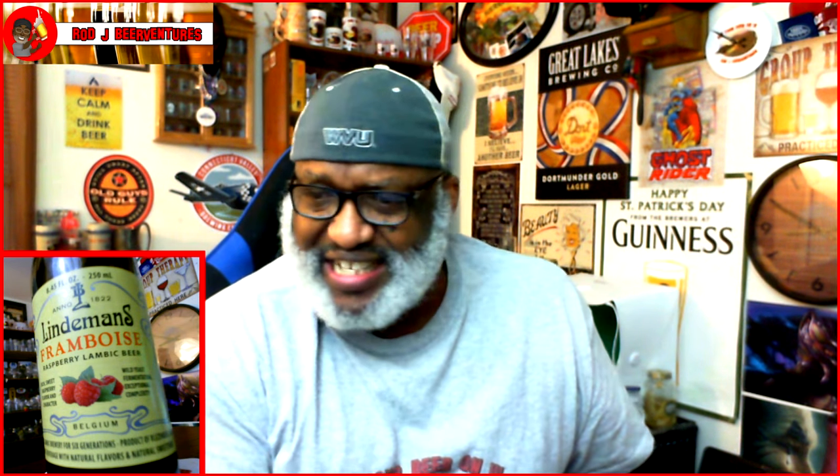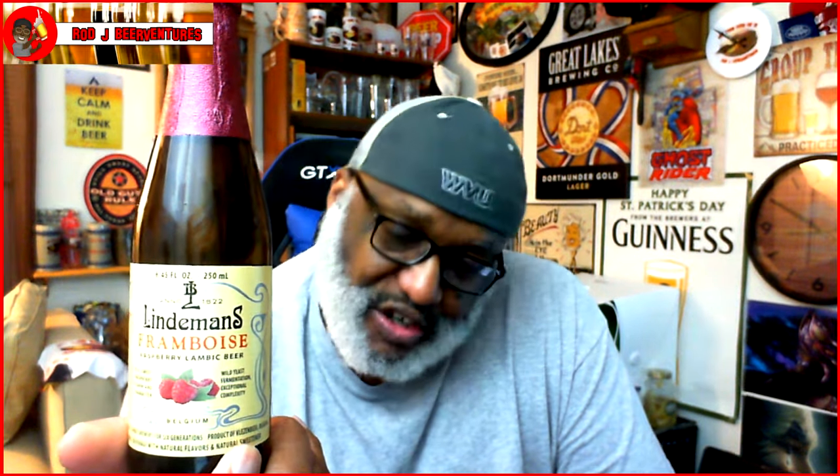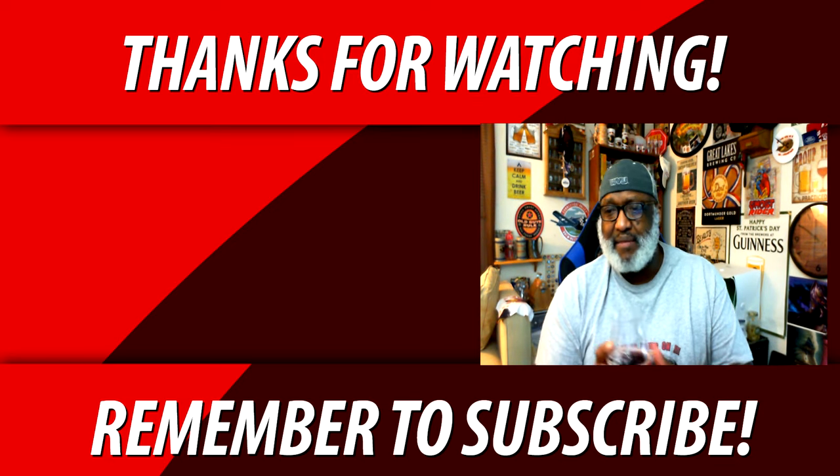If you are a sour fan, I would definitely recommend checking this one out. Lindemans is known as being kind of that top lambic producer. If you like sours, this is like liquid candy — definitely give this one a shot, or any others of this style. Very tasty, very well put together, and easy to see how they've lasted as long as they have. Again, we're looking at the Lindemans Frambos raspberry lambic beer — just oh so tasty. If you've had this one, let me know what you think in the comments. If there are other lambics you've tried, feel free to share. Keep drinking those good craft beers, and remember, there's always time to get your beer on — cheers everybody!